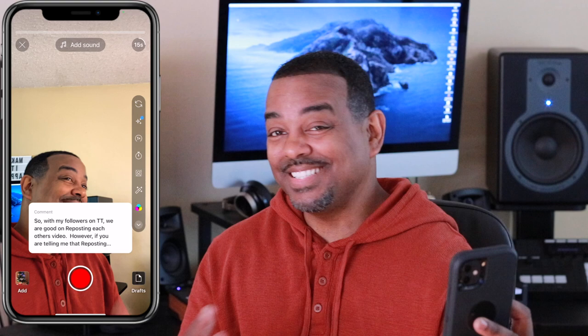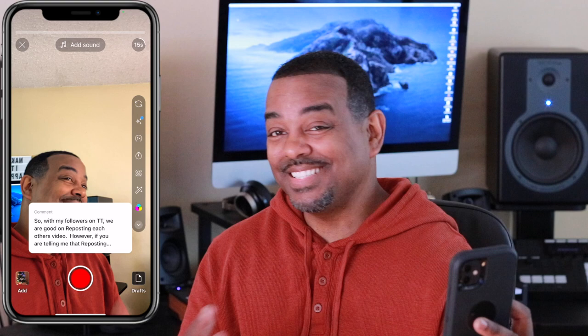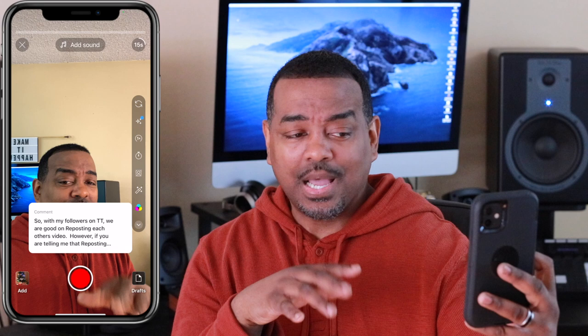When you click on it, it shows the comment — it doesn't show the full comment and you can't really move it. You've got your options on the right side. The comment says: 'So with my followers on TikTok we are good on reposting each other's videos.'